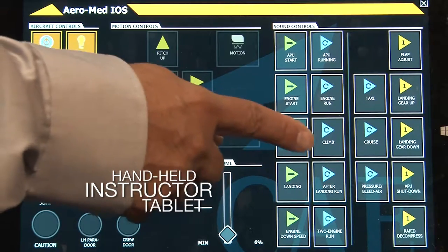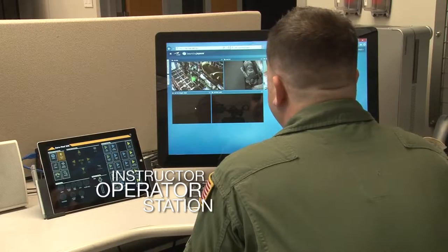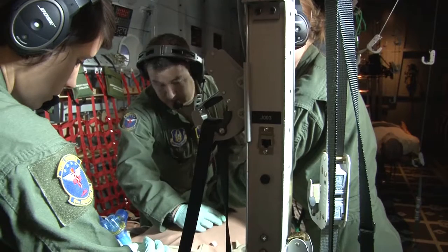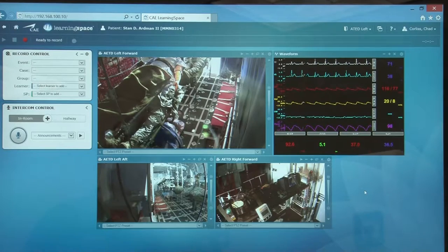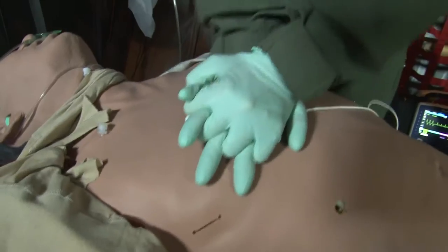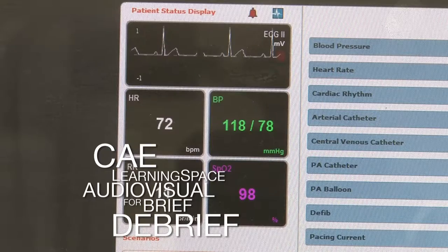The training system includes a customized Aeromedical curriculum, a handheld instructor tablet, and an instructor operator station, all of which provide full control and customization of a variety of Aeromedical training scenarios to optimize the learning experience for trainees. CAE's learning space provides an audiovisual and center management system fully integrated to the fuselage trainer and patient simulators, allowing for comprehensive brief and debrief sessions.